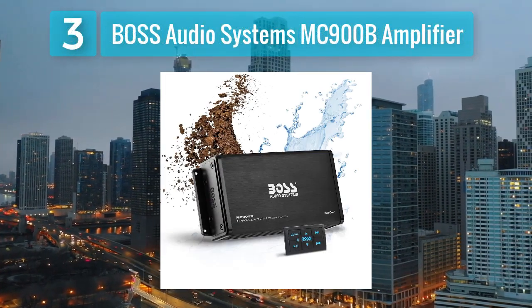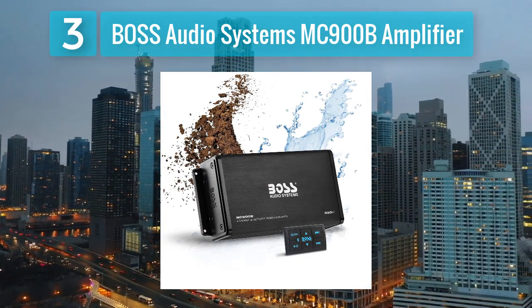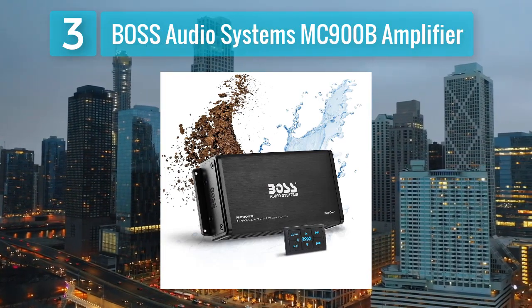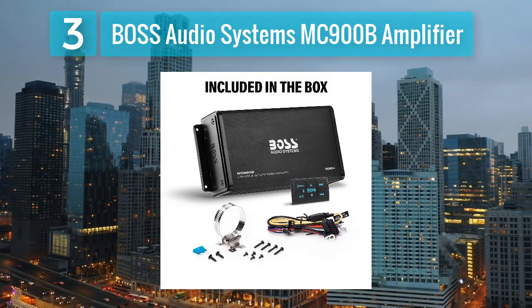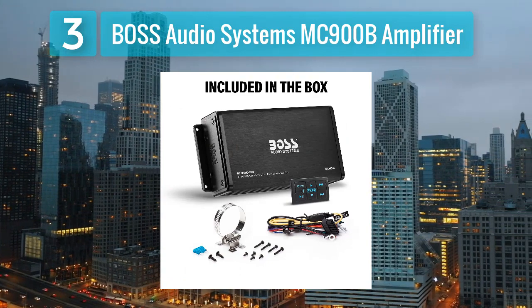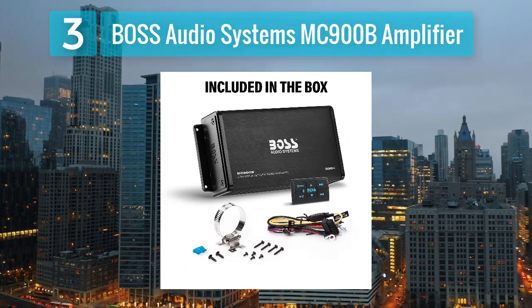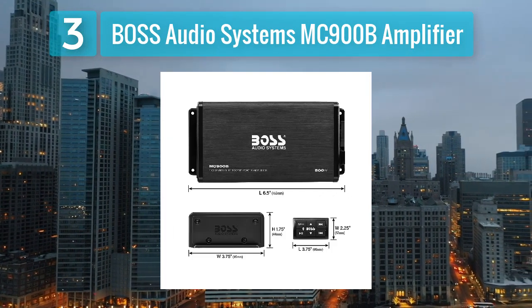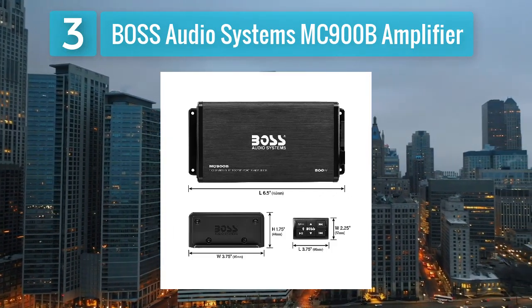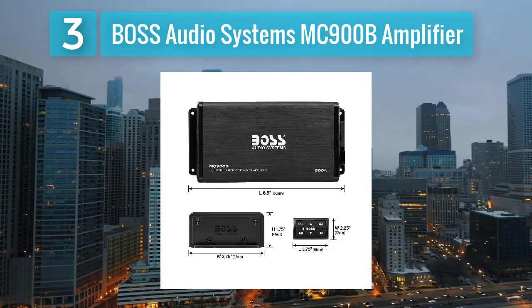Number 3: BOSS Audio Systems MC-900B Amplifier. The BOSS Audio Systems MC-900B is a Class D amplifier that caters to motorcycle and marine audio applications. With a power output of 500 watts RMS at 2 ohms, this compact and weather-resistant amplifier is designed to deliver clear and powerful audio in challenging environments.